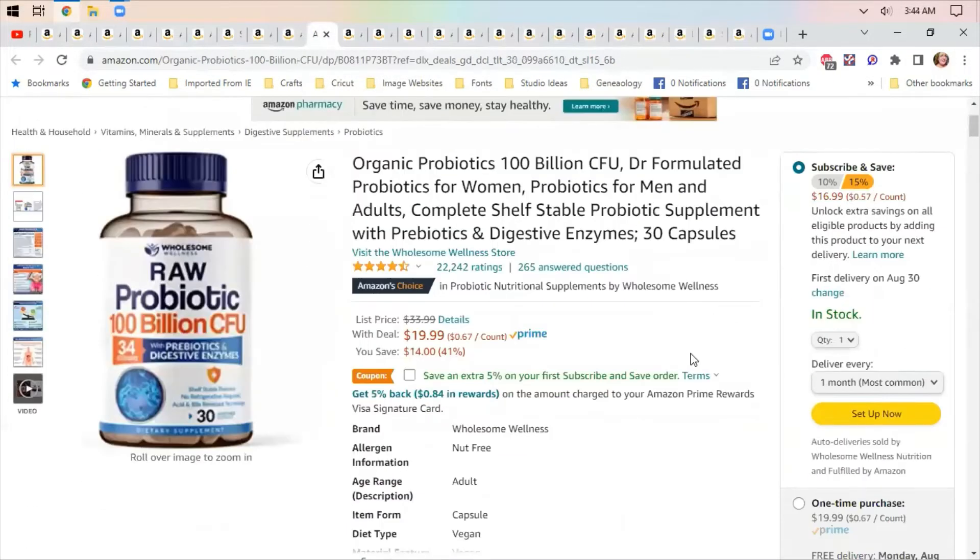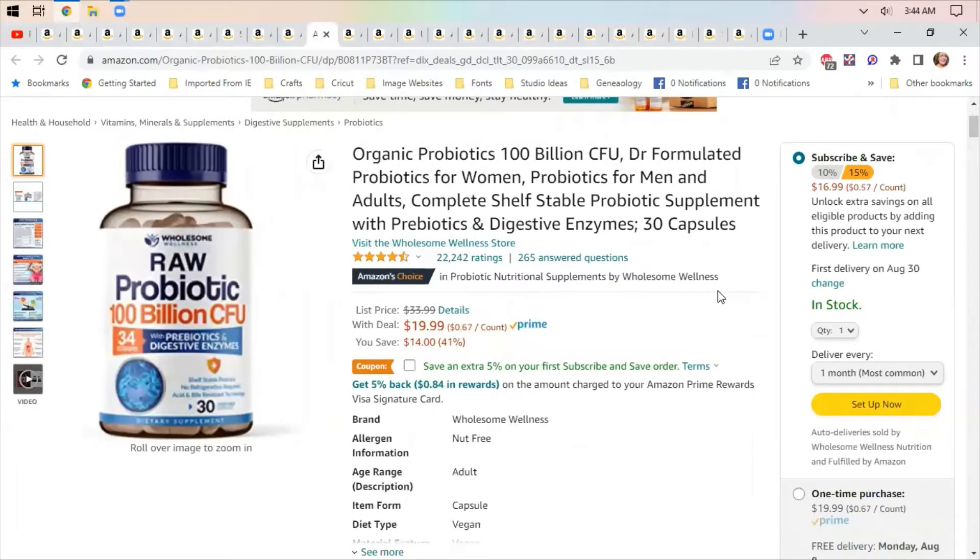I take probiotics every single day. If you're on antibiotics, these are very helpful to prevent tummy issues. You get an extra 5% off on subscribe and save, and $19.99 is not a bad deal. Note that probiotics go bad — the active cultures don't last forever — so you want to buy them a month at a time, making them a great candidate for subscribe and save.